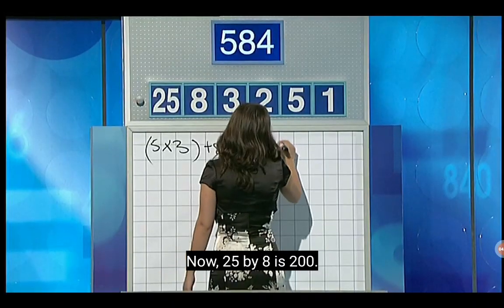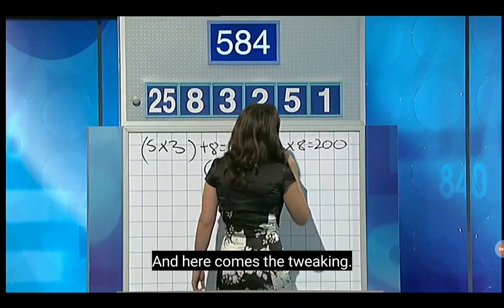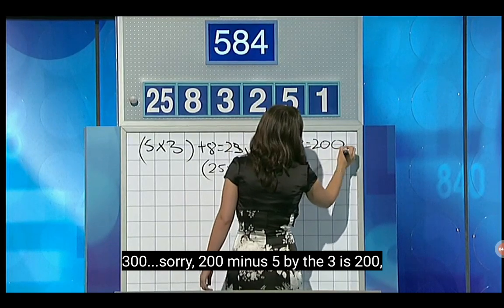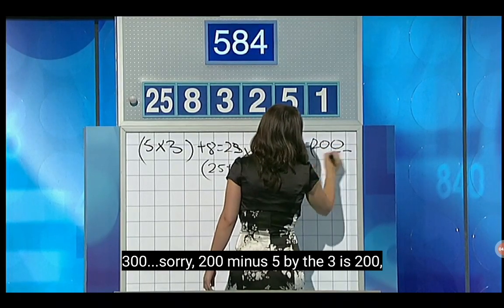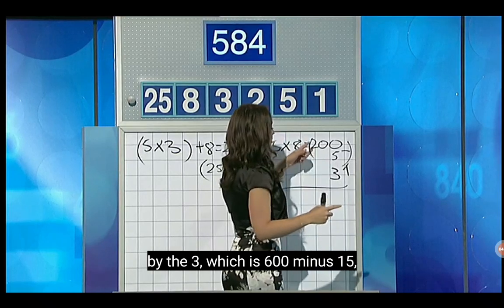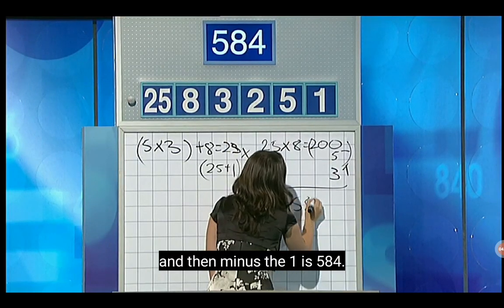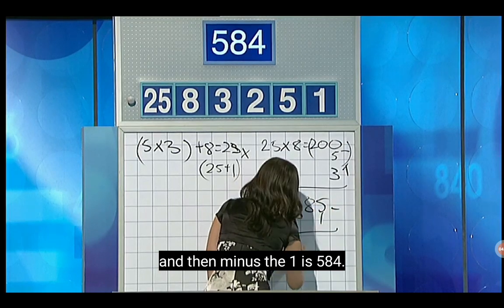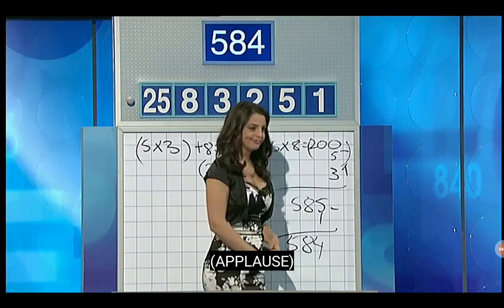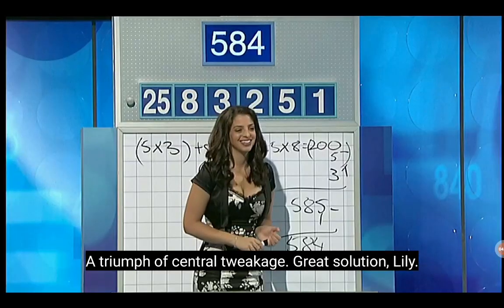Show us some central tweaking. Sure. Central tweaking. Now, 25 by eight is 200. And here comes the tweaking — 200 minus five, by the three: 200 by the three is 600, minus 15, which is 585. And then minus the one is 584. A triumph of central tweaking. Great solution, Lily. Unfortunately, nothing for Trevor or Chris. Bad luck.